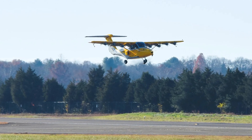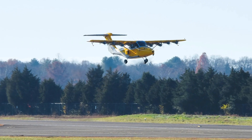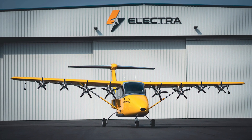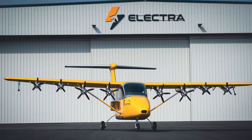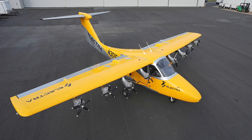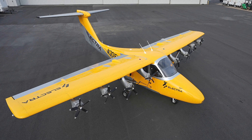Hey there, cool ideas crew! Have you heard about Electra's latest flying machine? It's called the Goldfinch. Two years ago, Electra teamed up with the U.S. Air Force to create an ultra-STOL aircraft, and now the Electra Goldfinch has taken its first flights. Picture this — it's a two-seater.